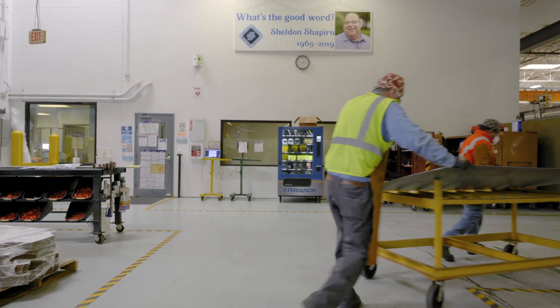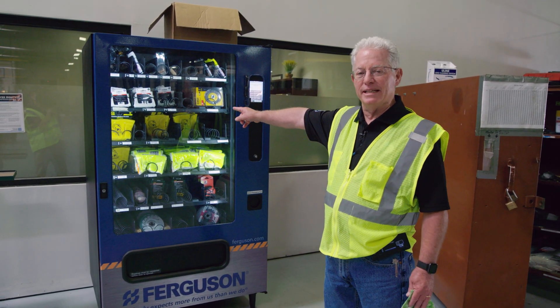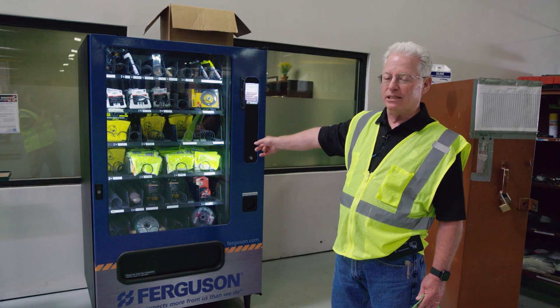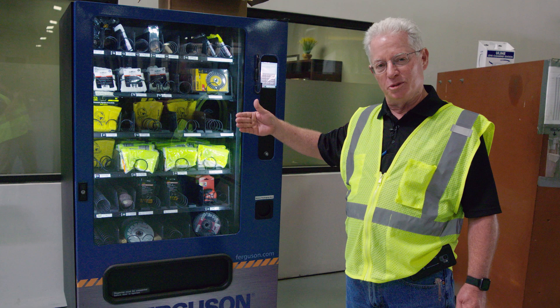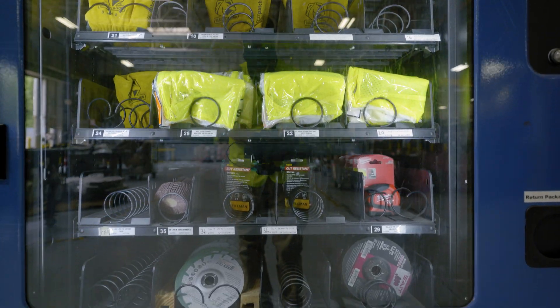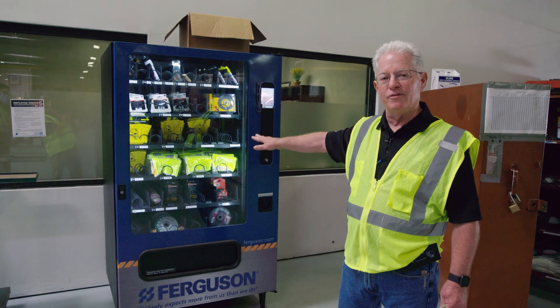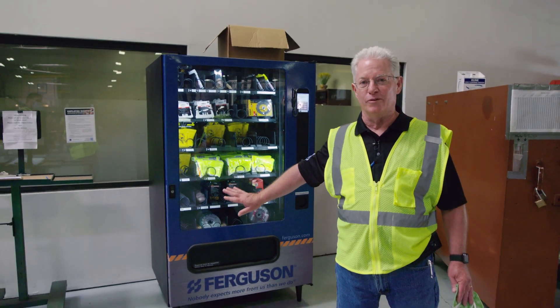There are a lot of consumables used on the fab shop floor. For anything individuals need at their workstation, they come to this vending machine, punch in their employee ID, and select the item they need. This keeps track of what's used on the floor and by whom — so if someone leaves their safety vest in their car and gets a new one every day, the shop manager knows. It's been very effective and efficient, and we thank Ferguson for providing us with this vending machine.